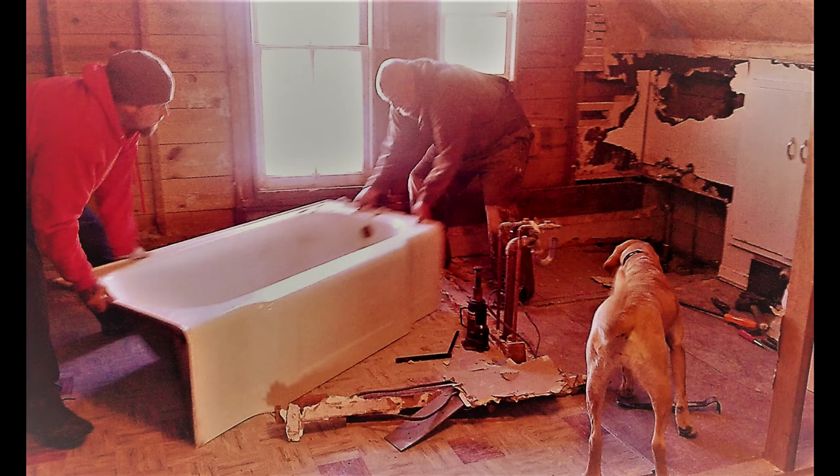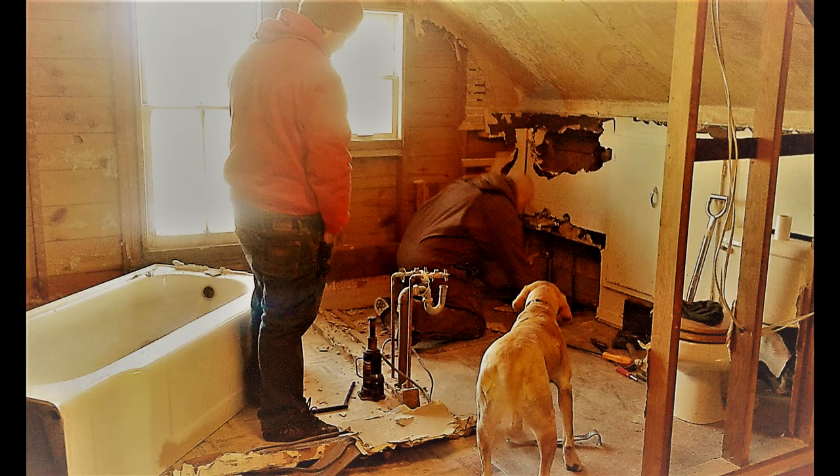We pulled the old cast iron tub out. We knew we weren't going to be able to reglaze it, so we opted to put a shower stall in this bathroom instead. It was too heavy to carry down the narrow farmhouse stairs and we didn't have a window big enough to pass it through, so we had to break it apart and carry it down heavy piece by heavy piece. The faucets for the bathtub had leaked over the years, causing all of the terrible staining, and were still dripping down into the ceiling of the floor below, so we had to come up with a solution to catch that water until we could cut the water off to that wall.